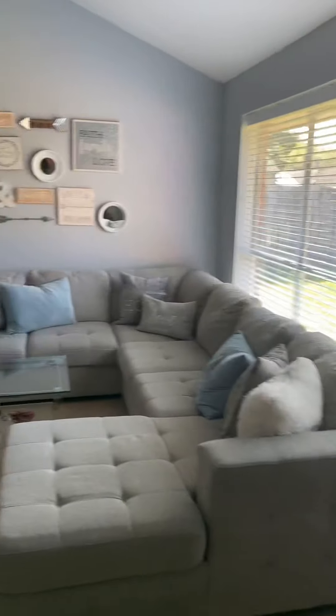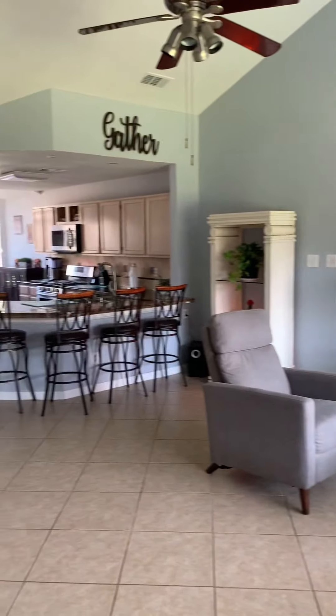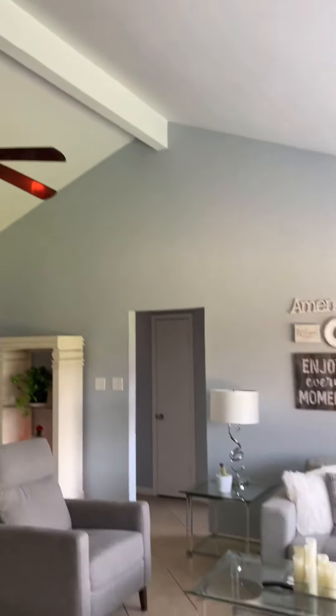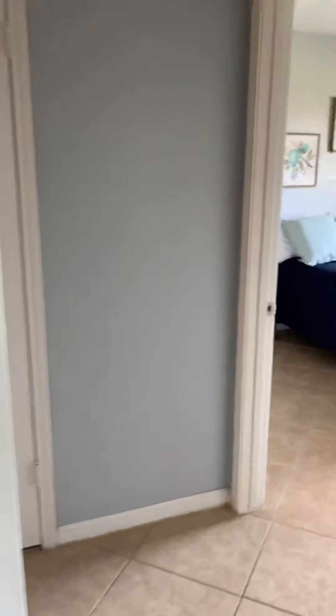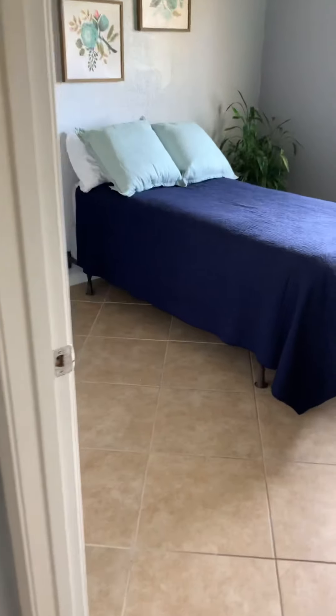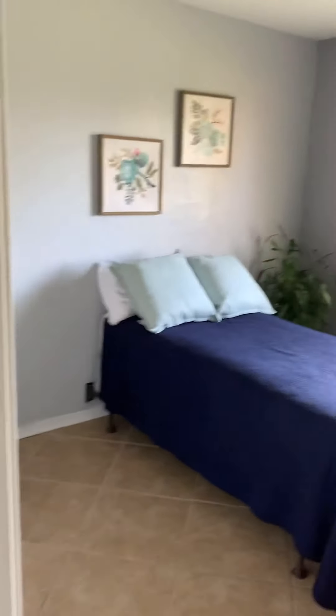And then you've got the gas fireplace, and here's another view — you can see really high ceilings. And then we've got the other two bedrooms over here. You've got a bed in here, again lots of natural light.